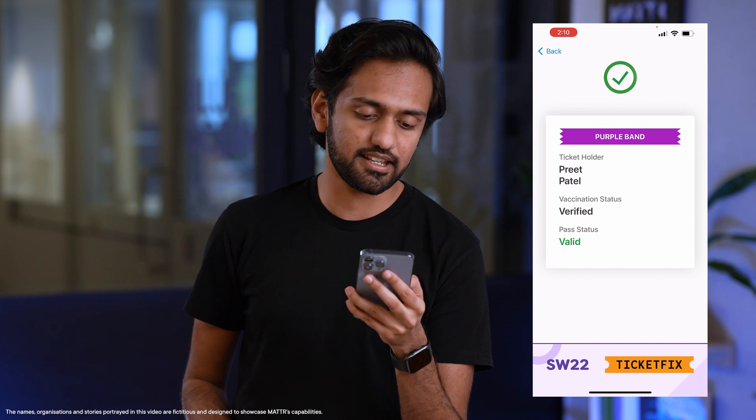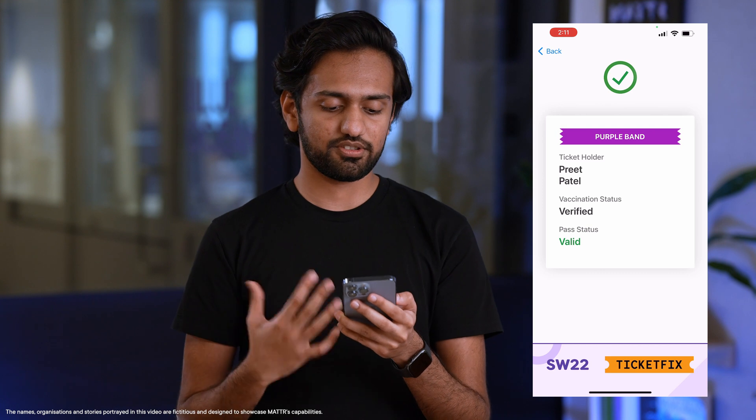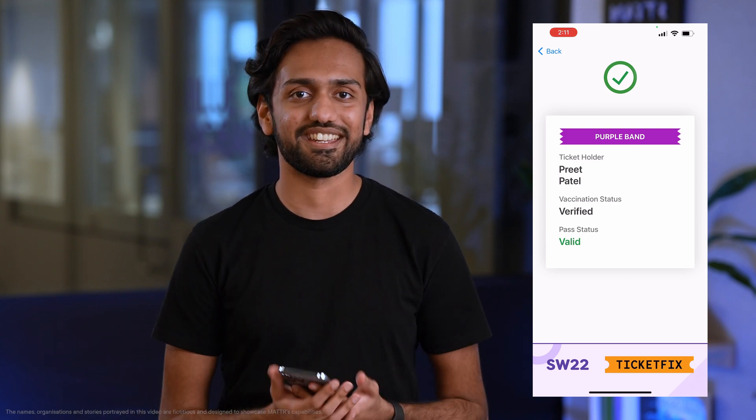It says that I am vaccination status verified, it shows my name and shows the pass status as well as the fact that this is a purple band ticket, which means I have a three-day pass.